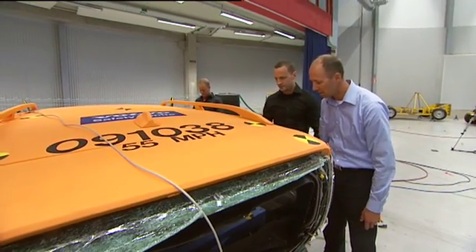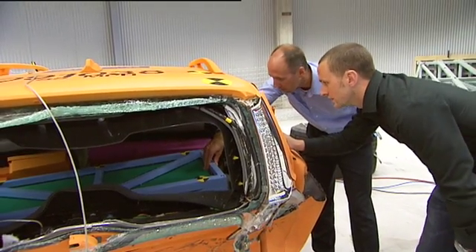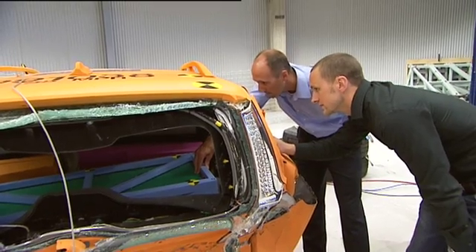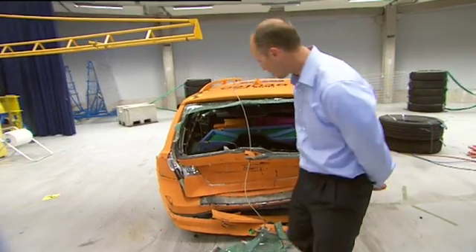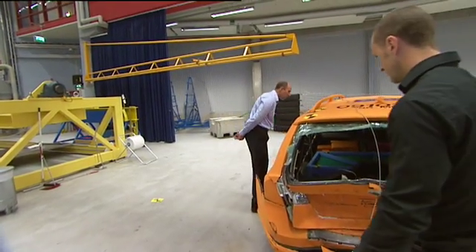A test like this verifies that our thoughts and what we're doing are on the right track, so to speak. Despite the fact that this is environmentally adapted future technology, there are of course certain challenges in using a powerful high-tension battery — something that the experts are naturally fully aware of.